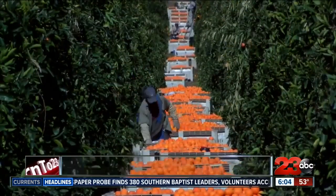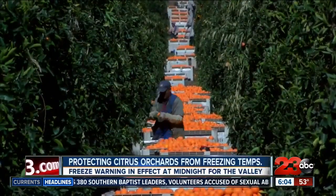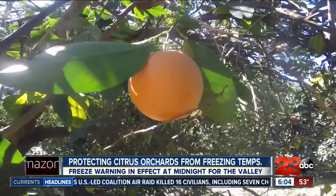As temperatures drop below freezing, citrus plants become at risk. On the really cold nights when the fruit could freeze, in a couple of weeks it starts to get kind of watery, develops a funny taste, and then eventually starts drying out. Once the fruit is frozen, it's unsellable.